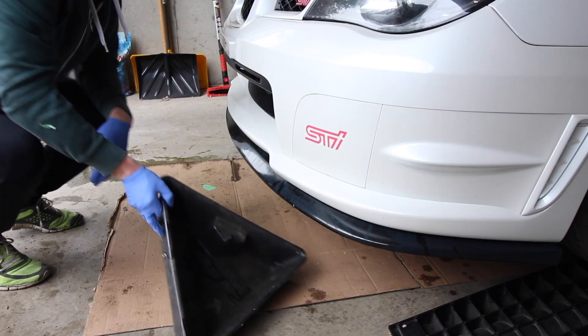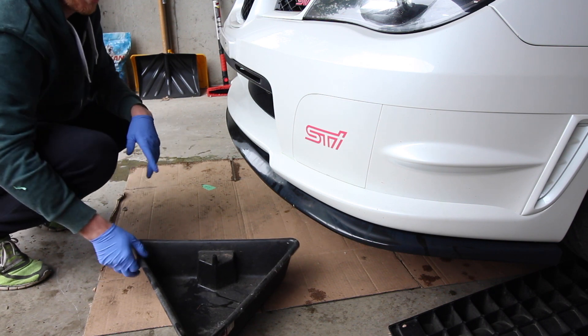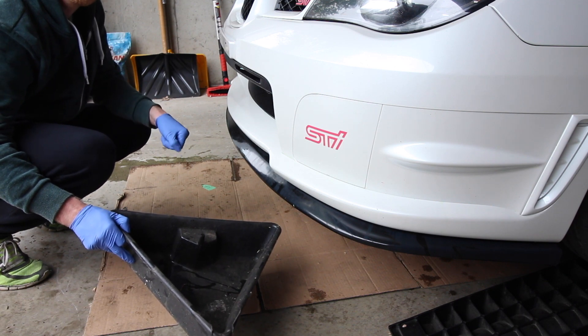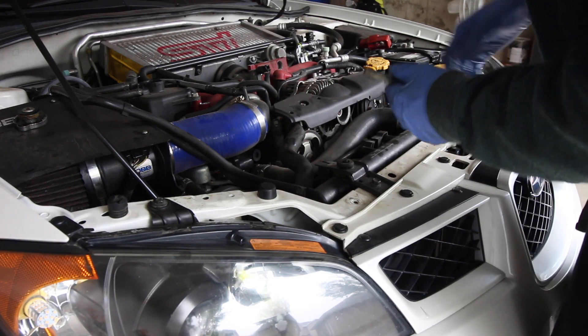Now we're going to move over to the driver side — this is our lower radiator hose. These two clamps on it we're going to disconnect. Be careful because more coolant is going to spill out of this tube. It helps to have an extra oil pan so you can leave the other one in its original position and just pop this one underneath the lower radiator hose so when you loosen those clamps and pop the hose off it'll catch whatever spills out of that line.